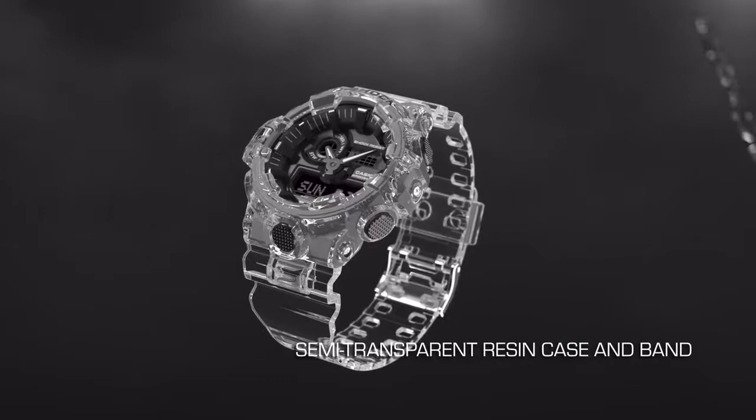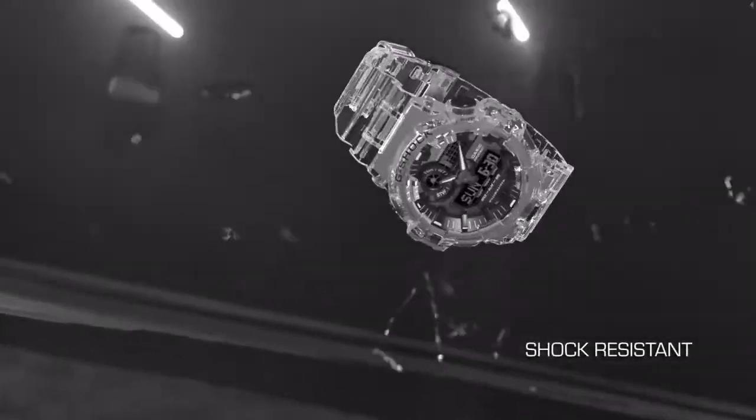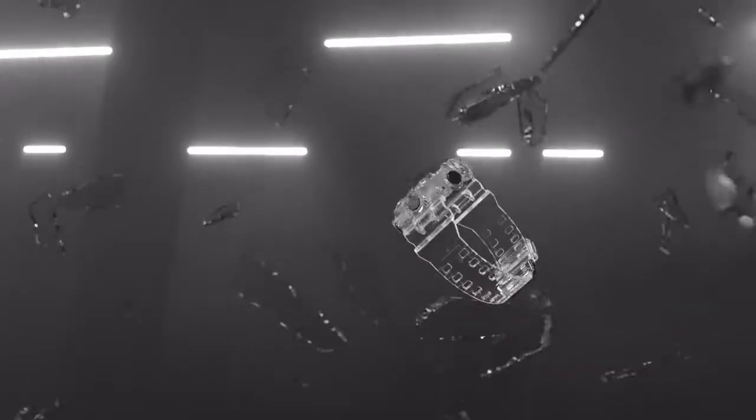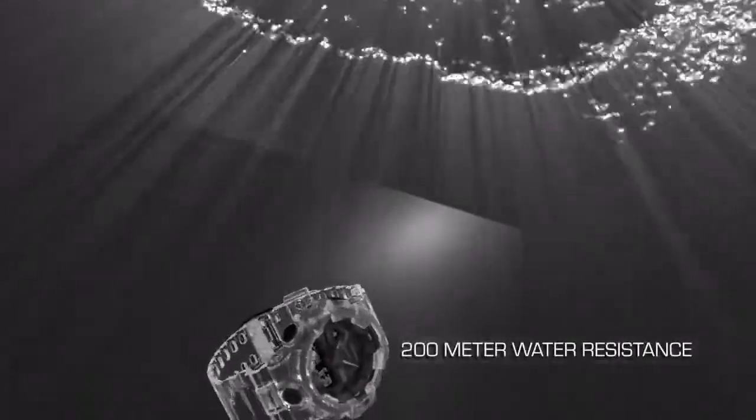Top 3: Casio G-Shock GA 700 SKE — display type analog digital, case diameter 5.3 centimeters, case thickness 18.4 millimeters, bandwidth 29.4 millimeters, item weight 6.35 ounces, movement Japanese quartz.